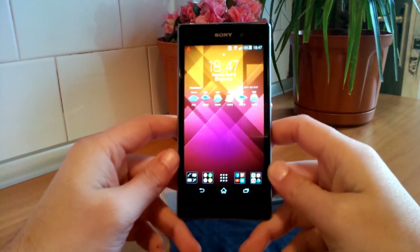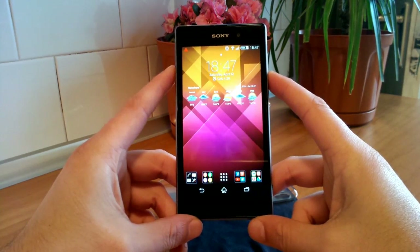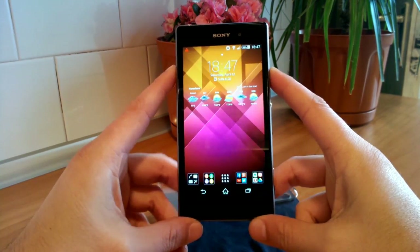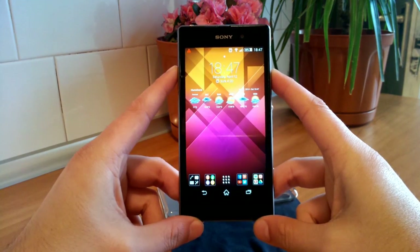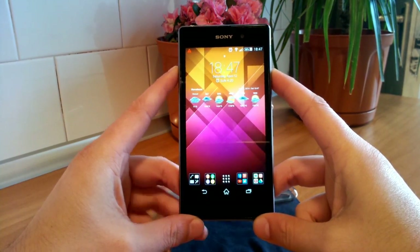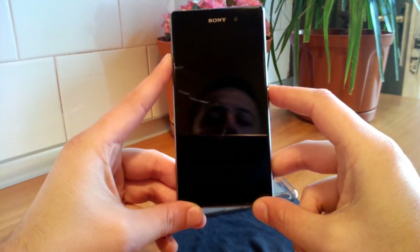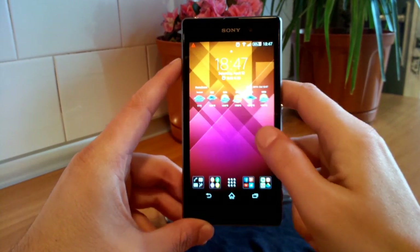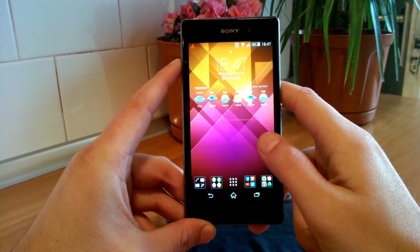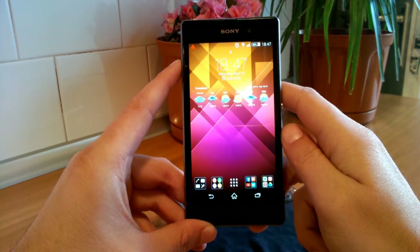Hey YouTube, Gabriel here, back with another review. This time, as promised, my real honest user review of the Sony Xperia Z1. If you are a subscriber to my channel or new to my channel, you need to know that I never make reviews if I don't use the device for at least 4-5 weeks.